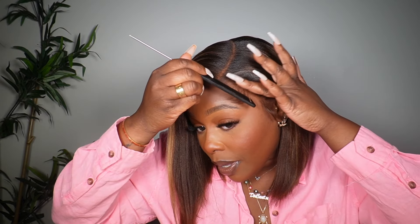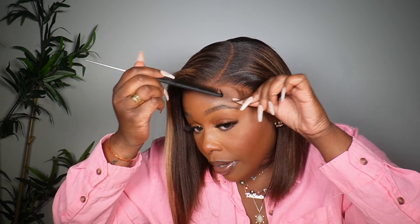They really take their time and put details into each and every single one of their units, and they always look bomb. The lace is very very transparent, so I probably won't even have to spray the part of the cap — but I'm doing it just for extra measure. Look at that lace — beautiful. The color on this one is stunning, very very pretty, and straight off the bat I'm absolutely in love with this unit.